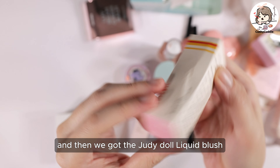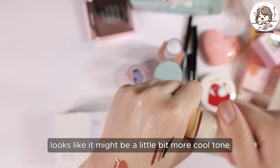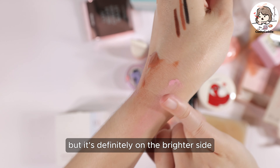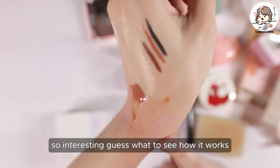Then we got the Judy Doll liquid blush in number one. It looks like a liquid-type cream blush. It's a bright pink — I wouldn't say hot pink, but it's definitely on the brighter side. It's a little bit more cool tone. As I'm working with it, there's a little bit of piling, and I don't have makeup on my arm, so we'll have to see how it works.